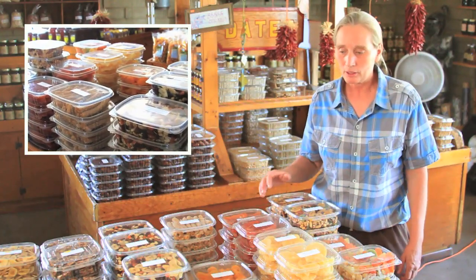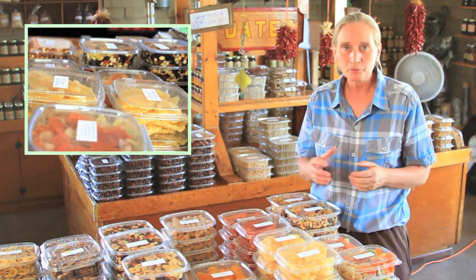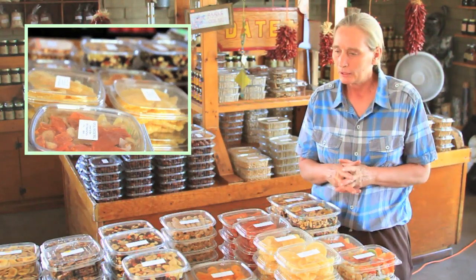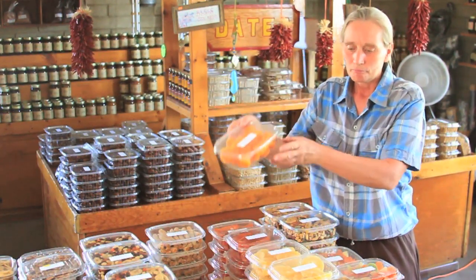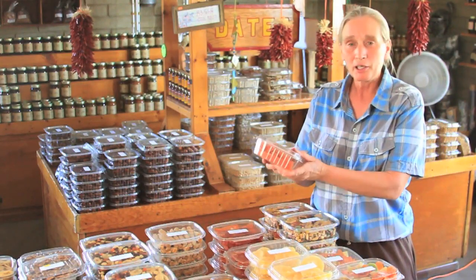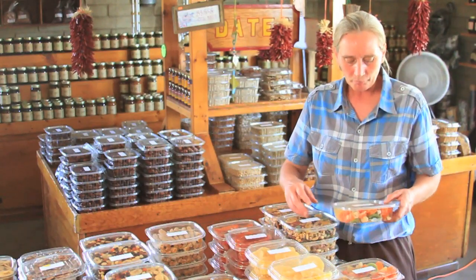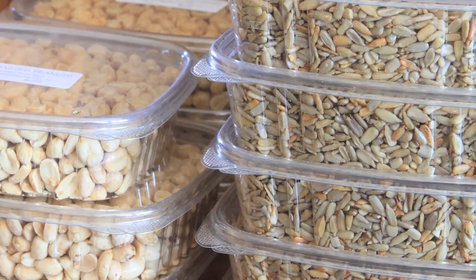We'd like to tell you about the dried fruits that we carry here. We carry a great selection of dried fruits — we have the apricots if you're an apricot lover, we have the pineapple rings, the papaya strips, just a great selection of tropical paradise trail mix. We also have a great selection of mixed nuts and pecans — we carry local pecans, by the way.